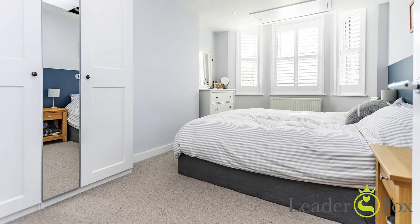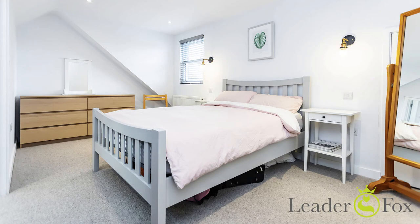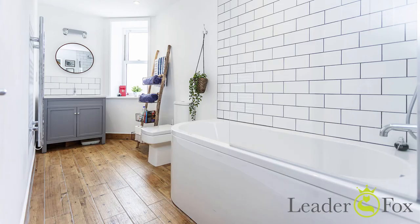Upstairs you'll find three double bedrooms and a main family bathroom, and on the top floor a double bedroom with a shower room.